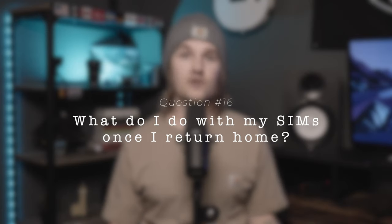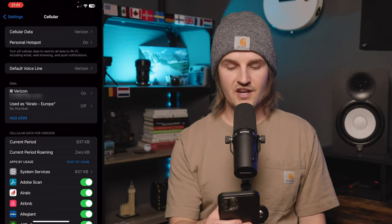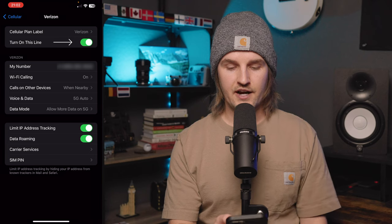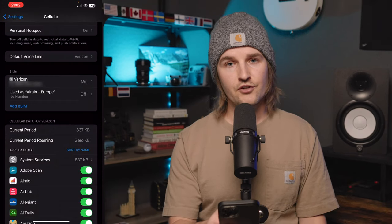What should you do with your SIMs once you return home? When you arrive back in your home country, go into settings, scroll to cellular, and under SIMs tap the SIM affiliated with your home plan — for me that's Verizon — and switch 'turn on this line' back on. You can then turn off your Airlo eSIM, though it's not strictly necessary since any remaining data will just expire. You're back up and running on your home cell service provider and good to go.